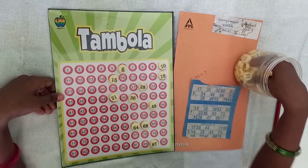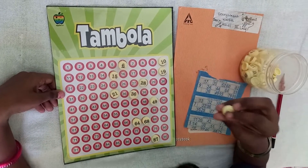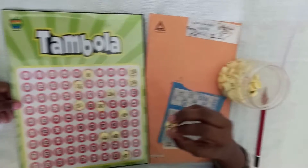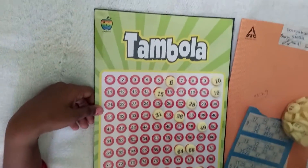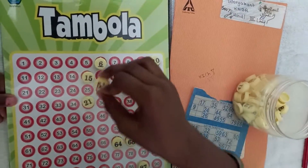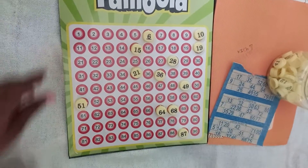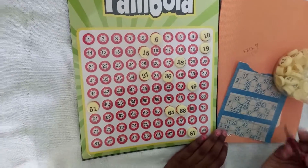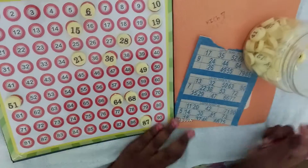In this game, the child is playing Housy all by herself. She's provided the coins in her box. She's taken a Housy number sheet. This is the number codes. So the child is picking the coin, keeping it in the respective section, and if the number has come, she's cutting it from her sheet.